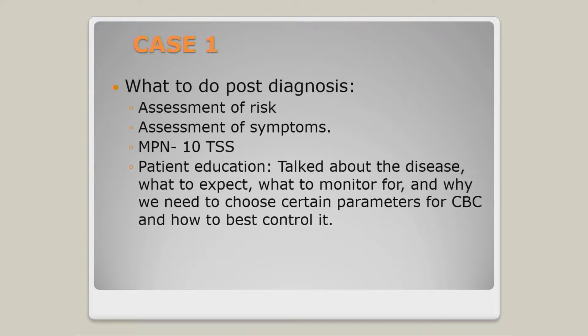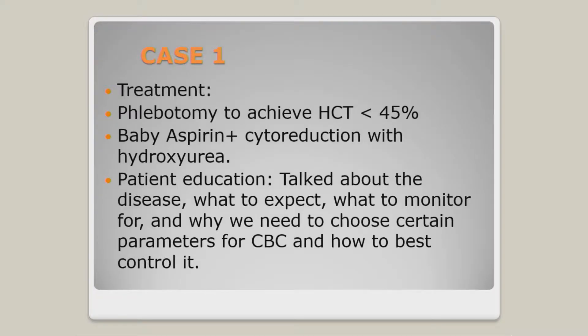After making the diagnosis, we assessed his risk — as Dr. Hobbs covered, I won't go over that in detail. We addressed symptoms, assessed the risk, and then discussed treatment. To me, patient education is extremely important. I want my patients to be partners with me in taking care of this disorder. You need to know what to monitor for and when to call me — for example, if you're going to have surgery, call me so I can make sure your blood counts are managed.